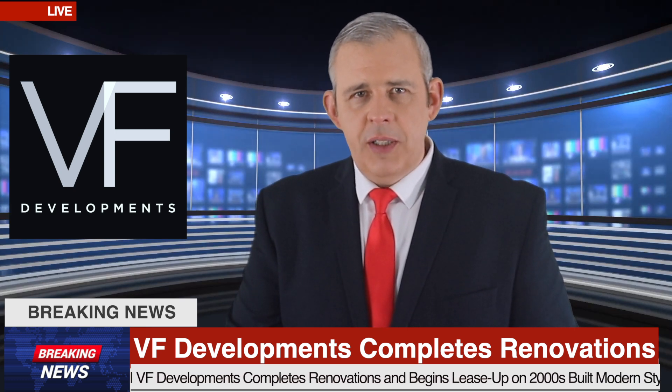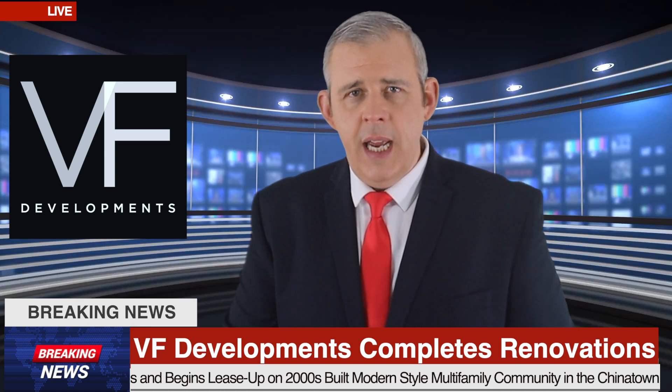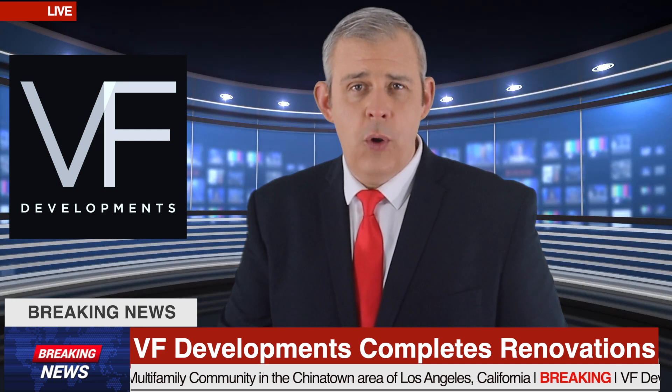a 2000s-built modern-style six-unit multifamily community property, to the highly desirable Victor Heights neighborhood in downtown Los Angeles, California,